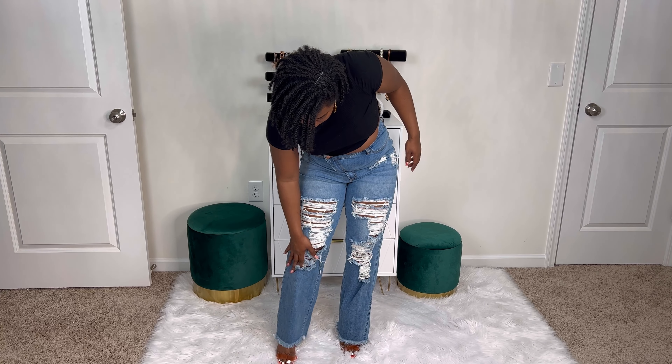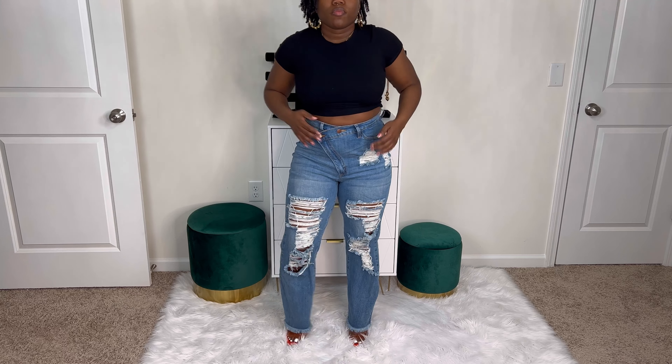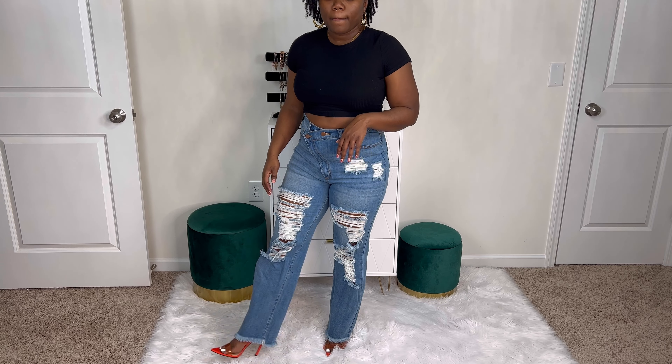I grabbed the first pair of heels I ran across just to give you an idea of how the jeans will fall over them. And as you can see, the jeans fall over the heels really nicely — they almost completely cover the heels. So if that's the look you want, these will be great. I give these a 9 out of 10.